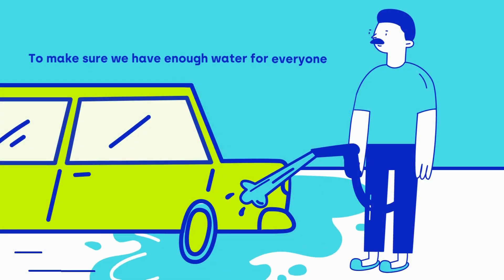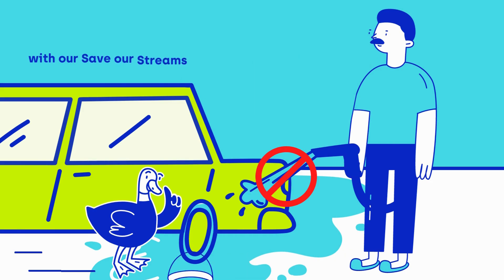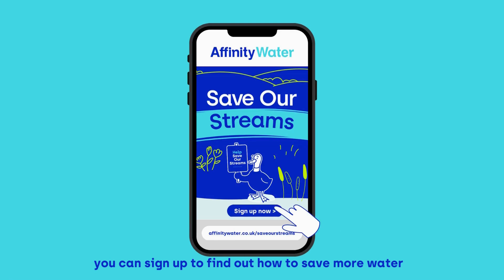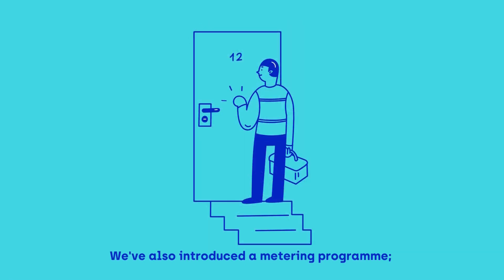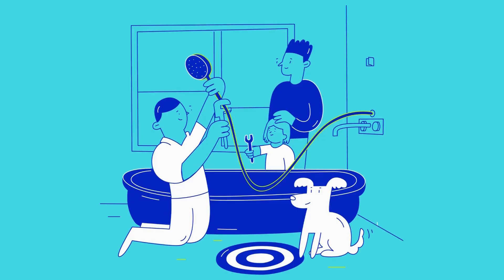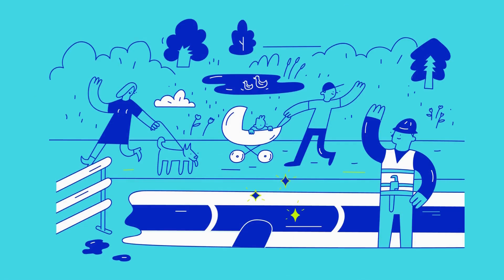To make sure we have enough water for everyone, we're helping people to think about how they use water with our Save Our Streams campaign. You can sign up to find out how to save more water. We've also introduced a metering programme, which can help spot leaks and high usage areas. You can also book a free home water efficiency check.